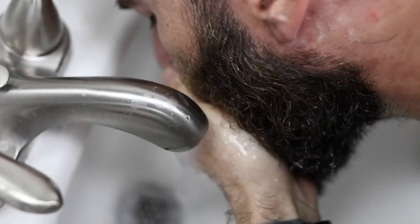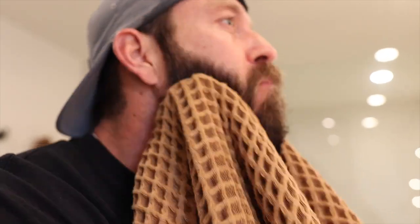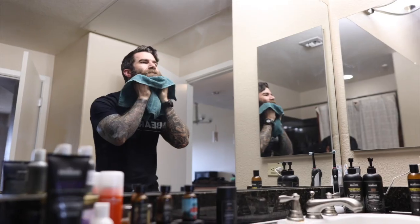First, I wash my face. I'm not using a beard wash here, but rather just rinsing my beard out with water. From there, I'll towel dry my beard to get about 90% of the water out.